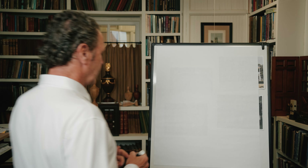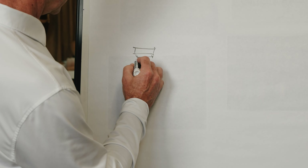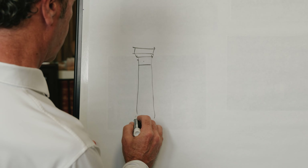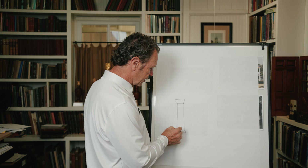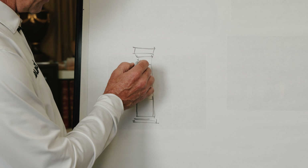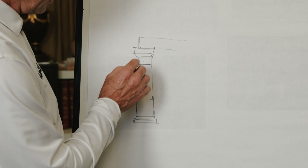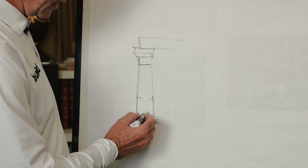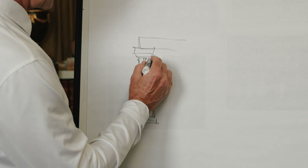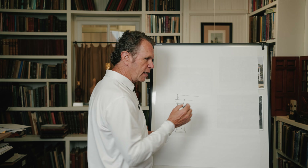There are a couple of reasons for that. Visually, columns typically have entasis — the column goes up about a third and then starts going in a little bit, then continues up to the neck. As I've talked about in my porch discussions, the beam that the column supports lines up with the neck of the column. So the beam up here lines up with this neck. Let's just say this column is 14 inches at the base. By the time you get up to the neck, because of entasis — because it gets smaller at the top — let's say it's 12 and a half. Because of this same ideal, the visual strength of the neck carries to the column above it.